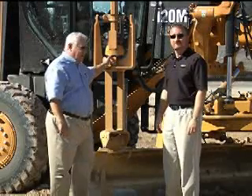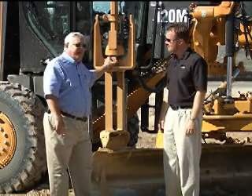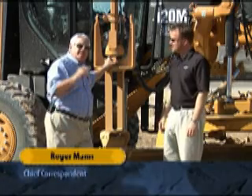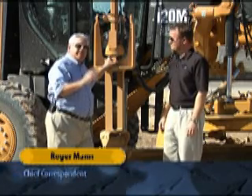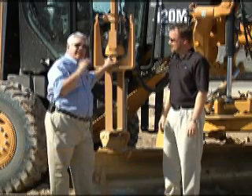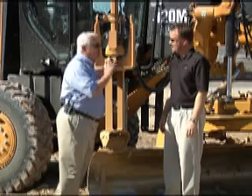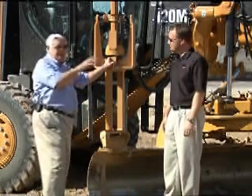Ladies and gentlemen, we're at the Caterpillar demonstration site here, and this company has come up with more new interesting pieces of time-saving and money-saving equipment. John Thomas is with me, and we're going to talk about a new product called AccuGrade, and I've seen it work. You're going to be surprised.